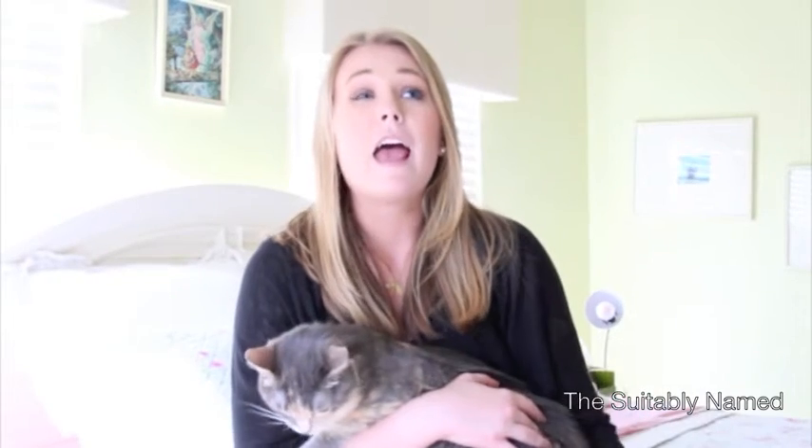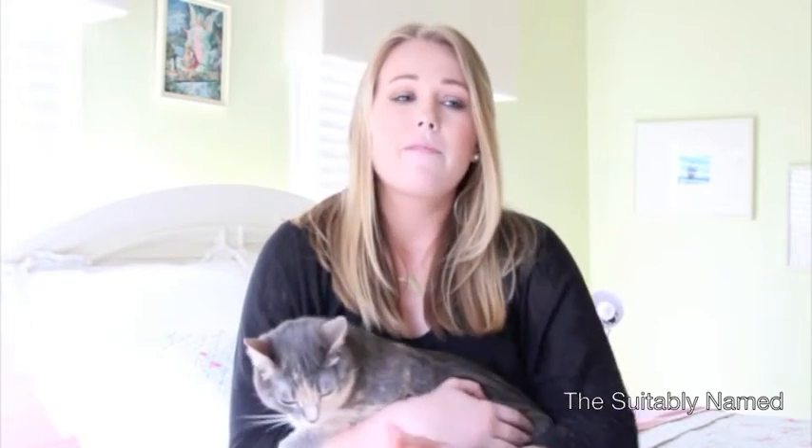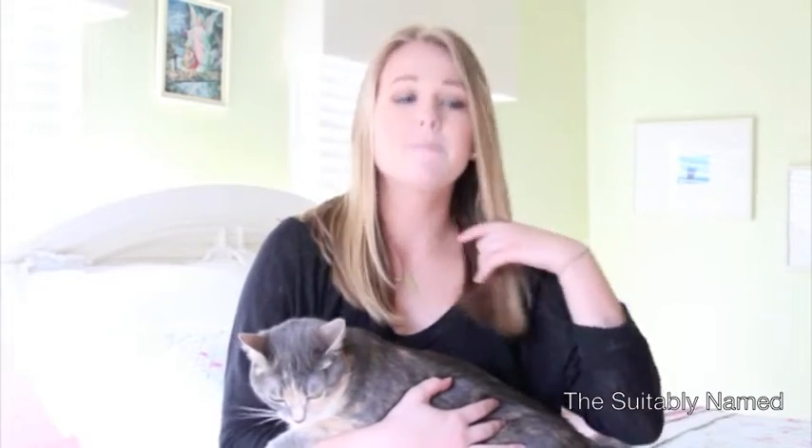Hey guys, welcome back to the Suitably Named. My name is Elise, and today I have the first of an exciting series that I'm bringing to you over the next couple weeks or so — my travel slash road trip series. I will be going to the Florida and Alabama area later this week. The video you're about to see is what's in my travel toiletries and makeup bag. I'm going to do them both in this video because it's a longer trip, so I'm taking two separate bags, and I wanted to show you how I pack them and how I prioritize.